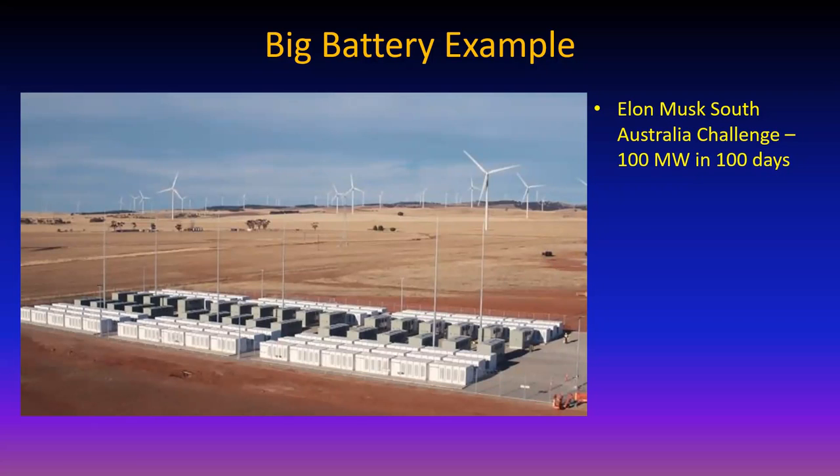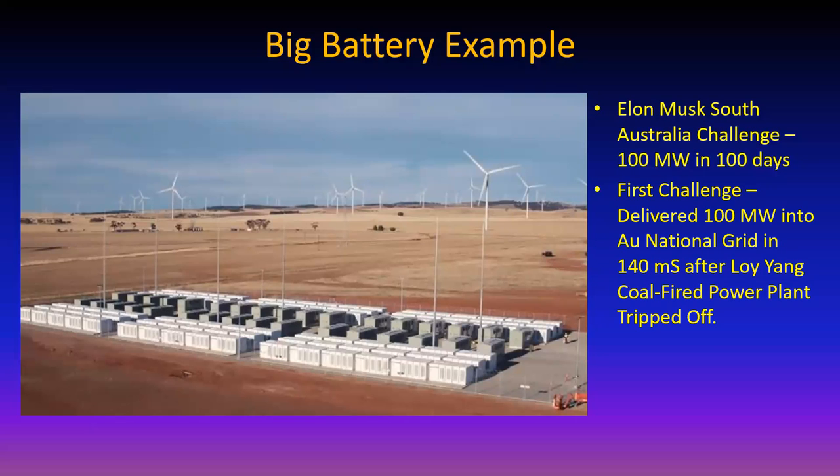Here's an interesting example of energy and power. In 2017, South Australia was having problems with grid stability with all those windmills. Elon Musk said, 'We can help. We will build you a 100 megawatt storage facility in 100 days. And if we can't do it in 100 days, you get it for free.' How can you turn down a deal like that? And indeed, they built it in less than 100 days.